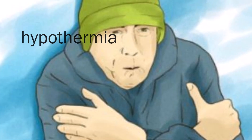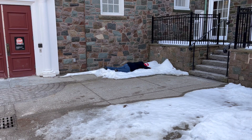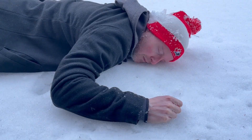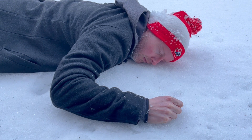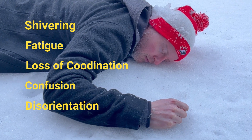Hypothermia occurs when the body loses heat faster than it can produce it. This affects brain function and causes impaired thinking and movement. Early symptoms include shivering, fatigue, loss of coordination, confusion or disorientation.